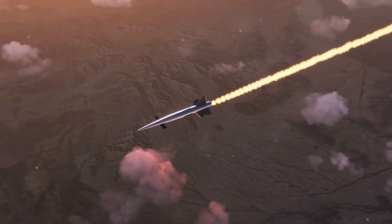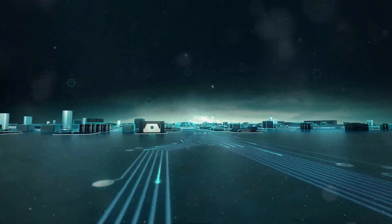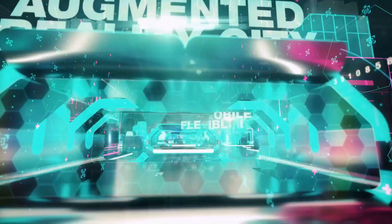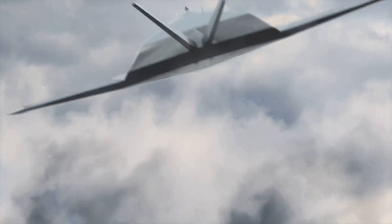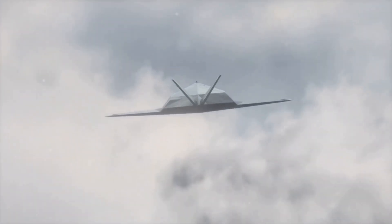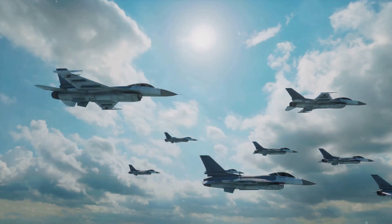The roar of an aircraft breaking the sound barrier captivated the world in the latter half of the 20th century. However, the era of supersonic passenger travel, exemplified by the Concorde, was short-lived due to high operating costs and environmental concerns. Now, the dream of supersonic flight is being rekindled, driven by technological advancements and a desire for faster air travel. New supersonic aircraft designs are addressing the challenges that plagued their predecessors.